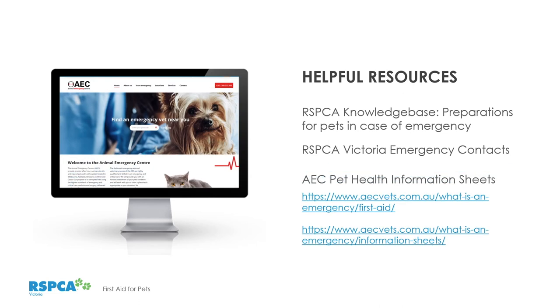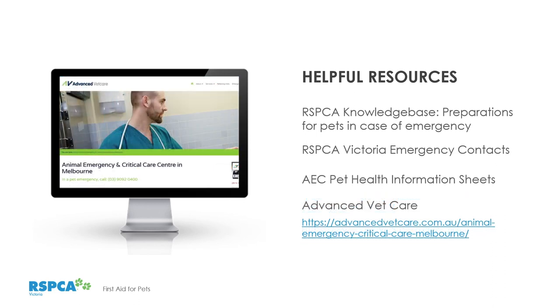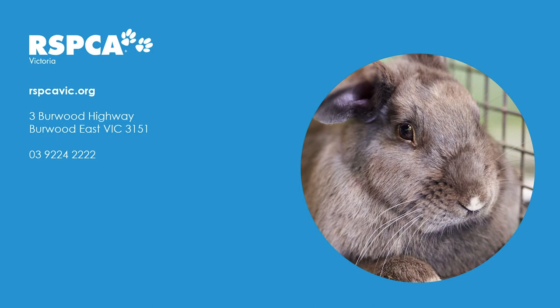Some helpful resources to share: the RSPCA Australia knowledge base has information on preparing for pets in an emergency; the RSPCA Victoria website has an emergency contact list and local vet clinic information; AEC pet health information sheets are available online with great information on first aid and emergency situations; and Advanced Vet Care and Emergency Practice in Kensington, Melbourne, also has great resources. That's all for this evening — we'd love to answer your questions, comments, and feedback. Tell us how we went and what you'd like to see in the future. Thank you and take care, bye.